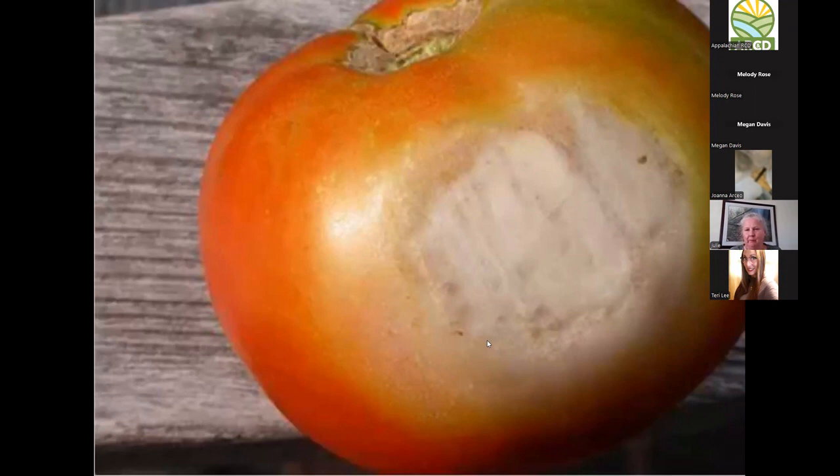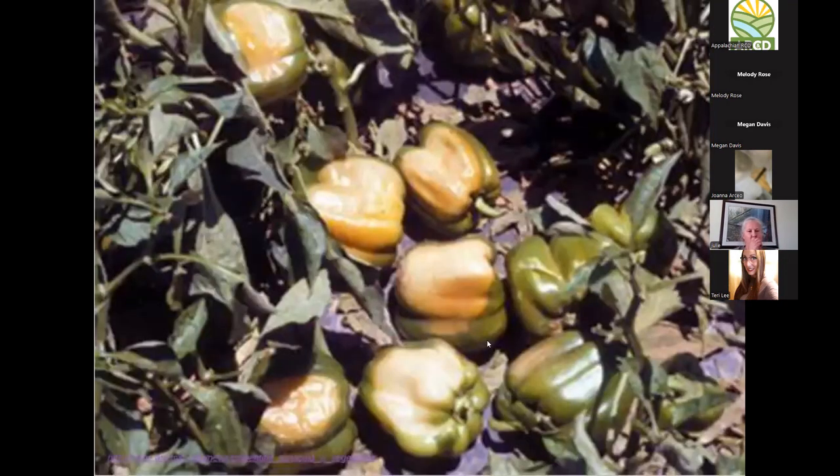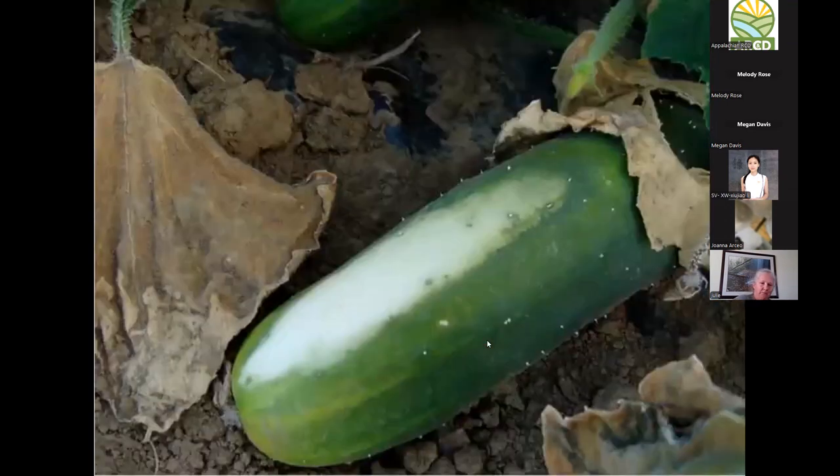Sunscald is caused by overexposure to the sun, often due to loss of foliage that would normally shade the fruit. Anytime we lose that shade canopy, it exposes the fruit especially at ripening. You'll see sunken, discolored areas — not just on tomatoes but on peppers, eggplant, and cucumbers, where we call it belly rot. Disrupting nutrient flow also alters the flavor of the fruit.